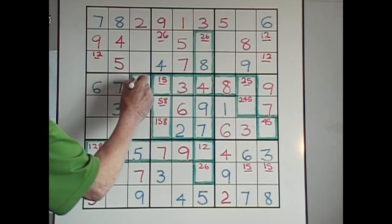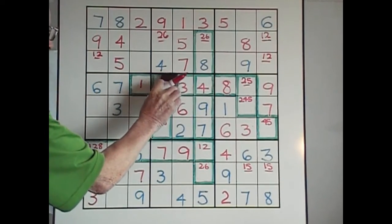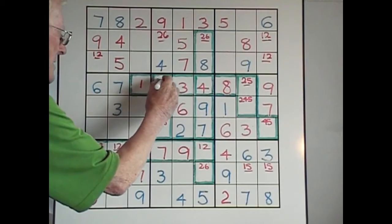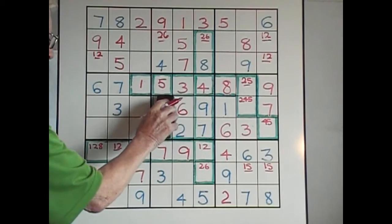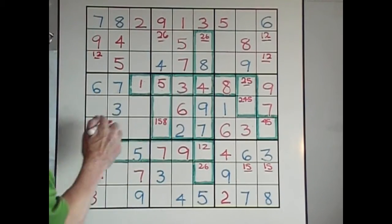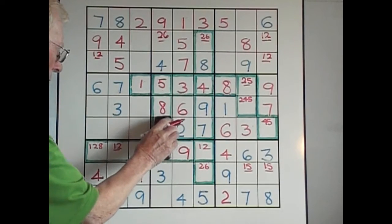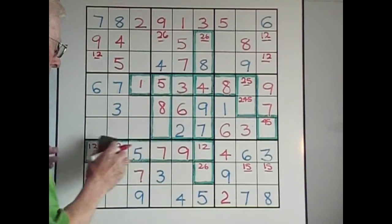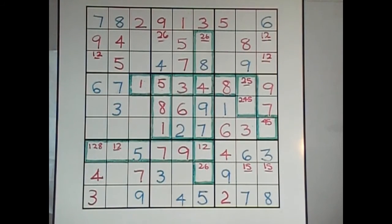So that 1 means that this 5 becomes a real 5 — the 1 is eliminated. If that is a 5, that becomes an 8. If that becomes an 8, then this becomes your 1. So boom, boom, boom — we're able to solve those three numbers very easily, just by finding that 2.